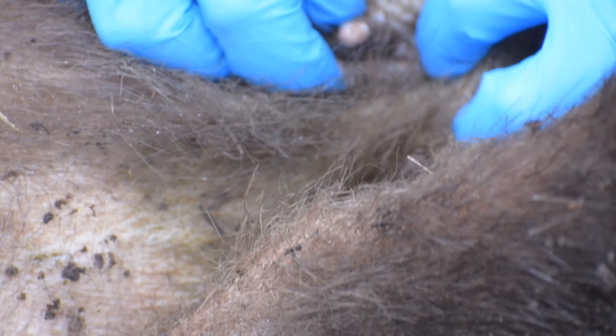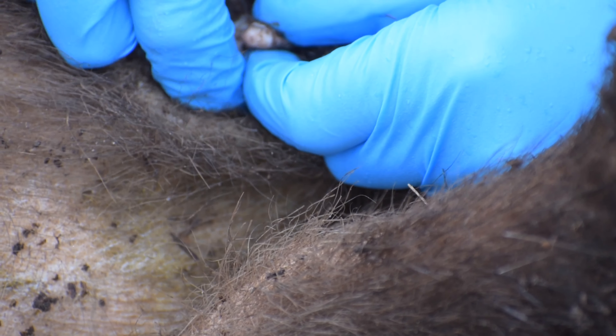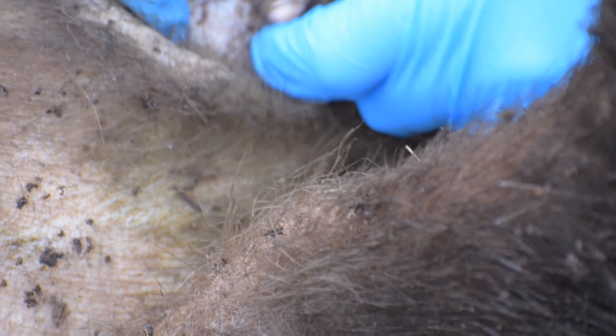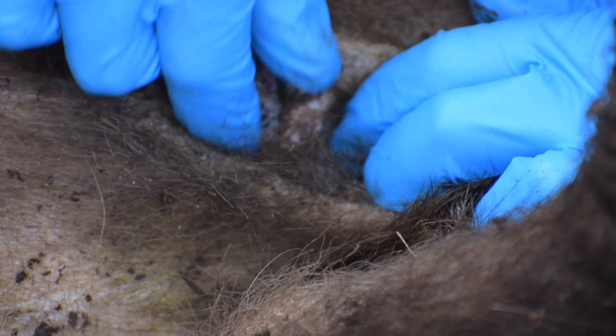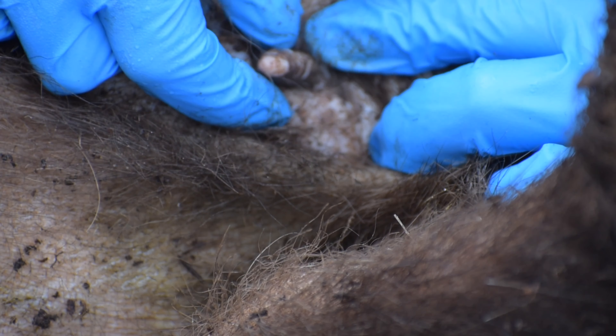Here you can see the pouch with an enlarged teat. You can see me squeezing the teat of the female wombat, which is enlarged, and if you look carefully it is producing milk.